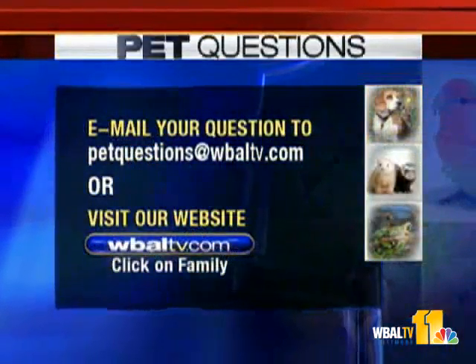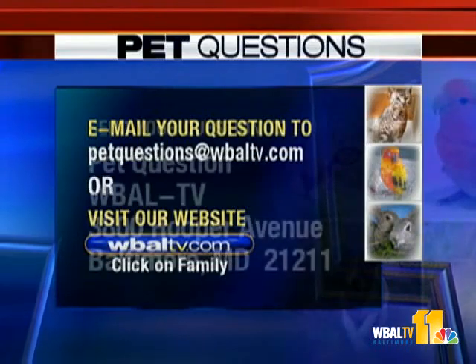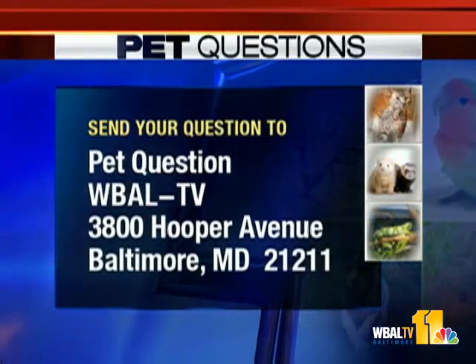We appreciate you being here. Happy to be here. See you next time. And if you have a pet question, you can email your question to WBALTV.com or post it on our website — just click on family. You can also send your question to Pet Questions, WBAL-TV, 3800 Cooper Avenue, Baltimore, Maryland 21211.